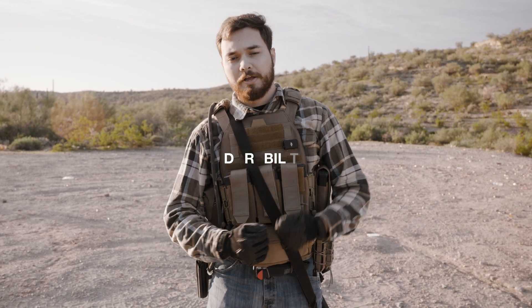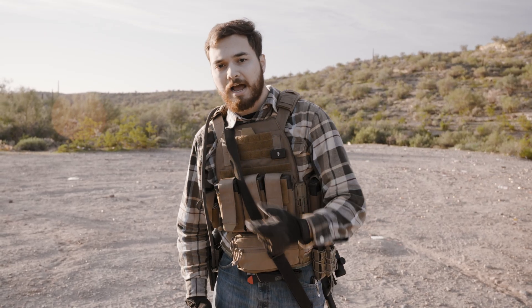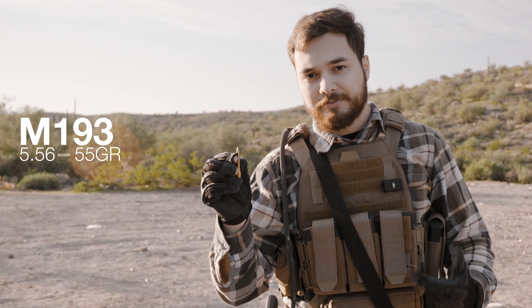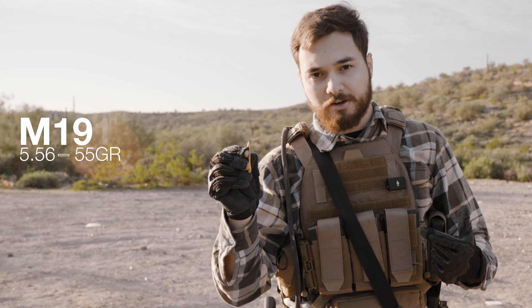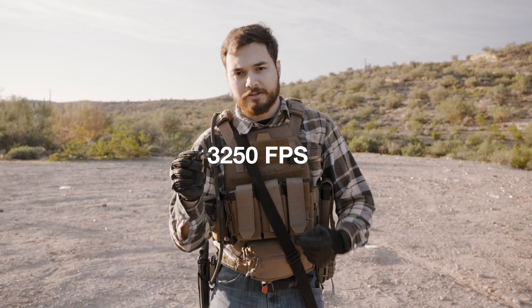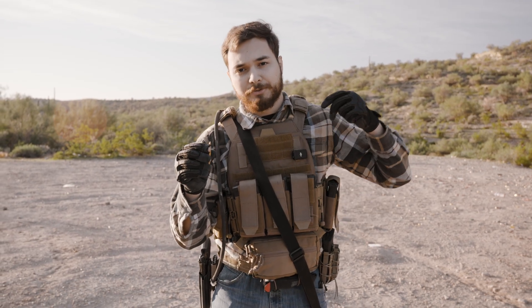Let's talk about stopping power. There are two kinds of bullets that penetrate armor most effectively: very fast rounds, and rounds with very high kinetic energy. This is M193 — a 5.56 55-grain full metal jacket round, often tested at 3,250 feet per second, which means it can cut through plates like a knife if they're not built to stop it. So we needed to take this into account.